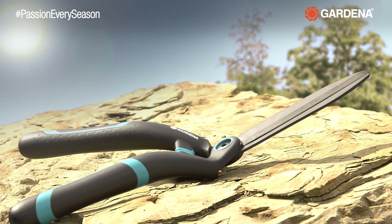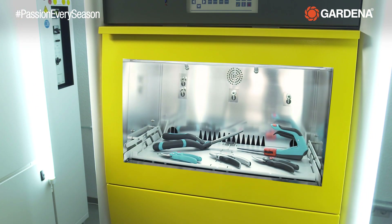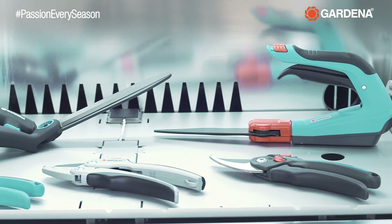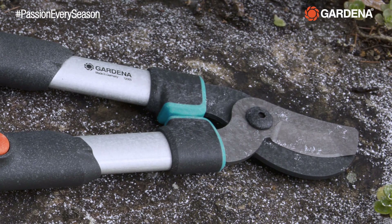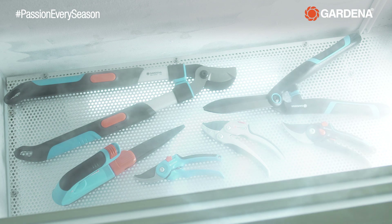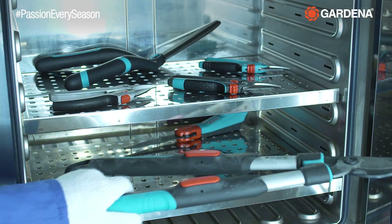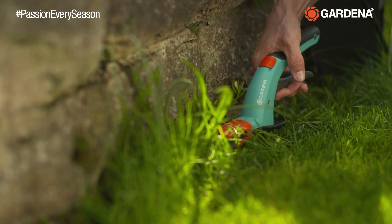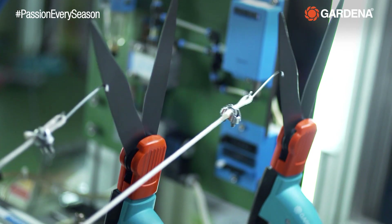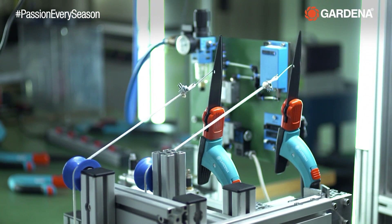They resist blistering sunlight. In tests, our high-quality plastics have to withstand the intensity of three years of Australian sunshine. They are left out in the cold, defying temperature shocks from minus 10 to plus 60 degrees Celsius. They are constantly in use, training in the laboratory for a marathon 7,500 meters of lawn edging.